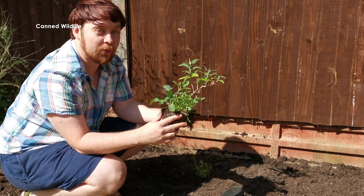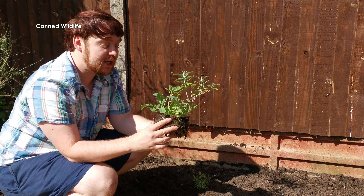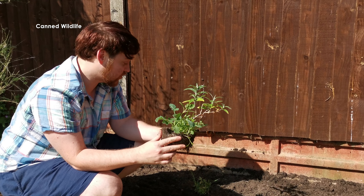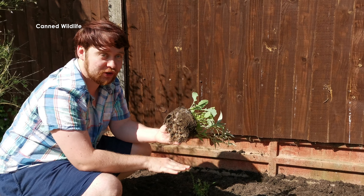I'm going to tell you a quick fact. Wildflowers don't really like compost because they prefer nutrient-poor soil. So we've just got a mix of mainly topsoil and compost here.